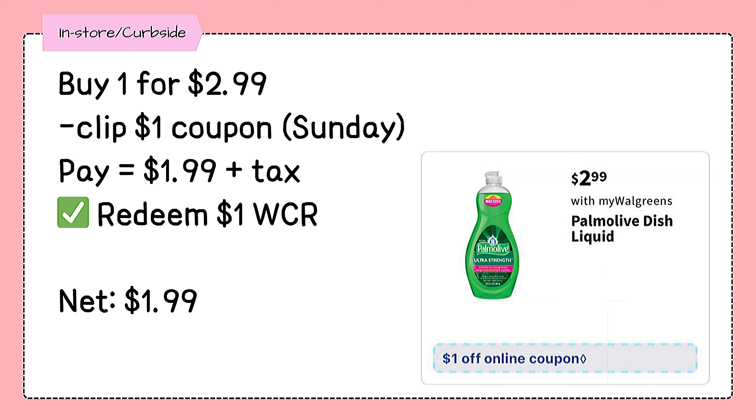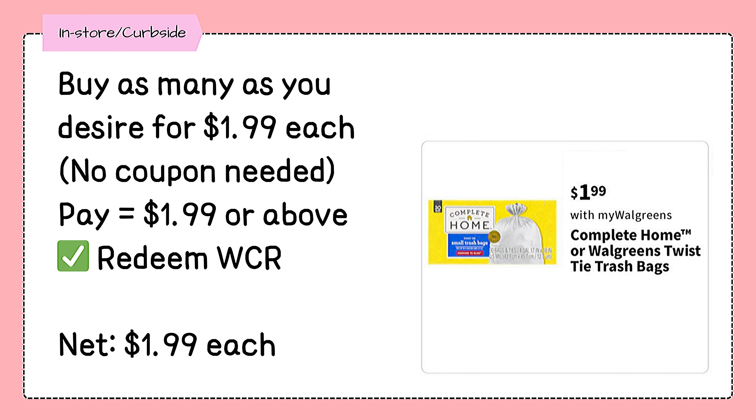Palmolive dish soap will also be $2.99, like this week, but there will be a $1 coupon available on Sunday, making the final price just $1.99. Complete Home or Walgreens brand trash bags will be on sale for $1.99 each, and you can grab as many as you need, even in multiple transactions.